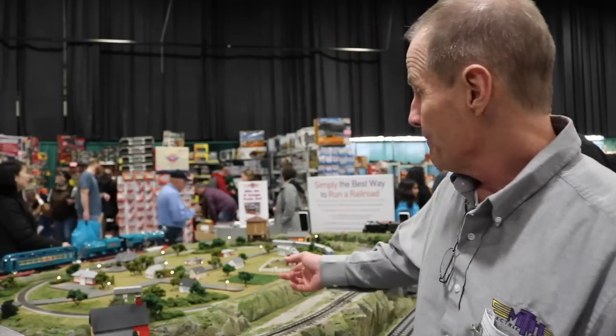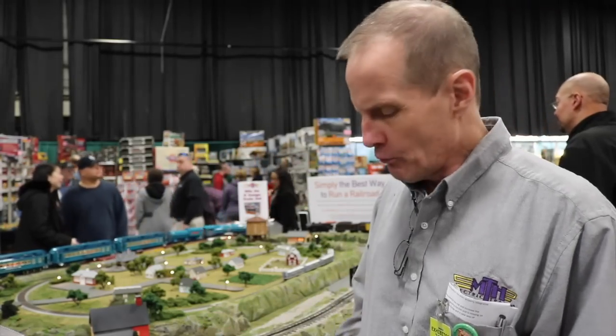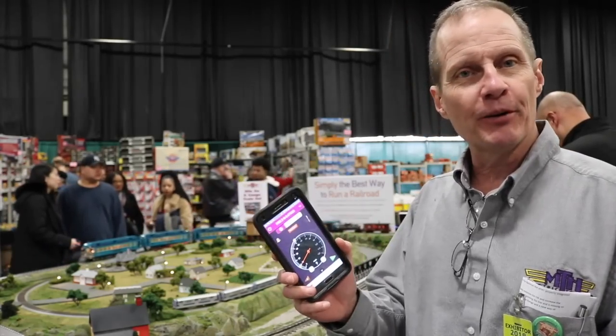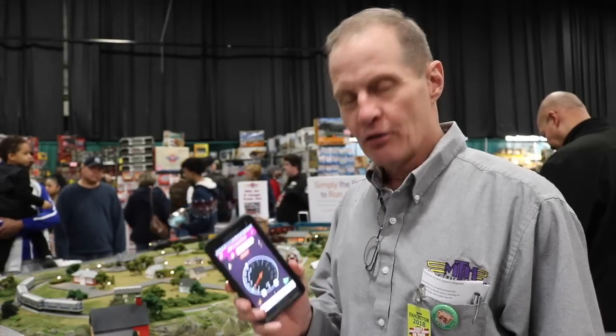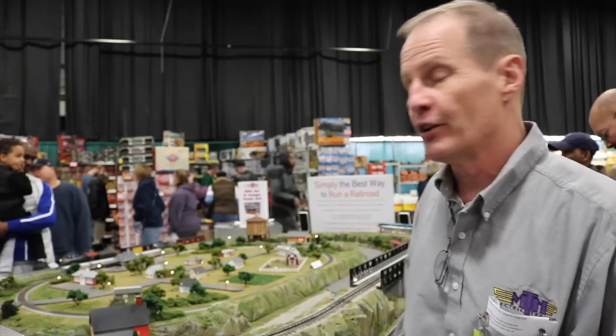Hey everybody, it's Rich Foster with MTH Electric Trains. I'm here at the World's Greatest Hobby on tour in Edison, New Jersey. We've had great crowds today, and I'm here to show Ken Bianco Jr. some of the exciting products we brought to show the public. We have four different scales of trains all running on our layout using our MTH Wi-Fi app. It's very simple to use — I'm the MTH tech idiot, and if I can run this, you can run it. We also have our HO subway set with sound running out here, because we're in the New York area.